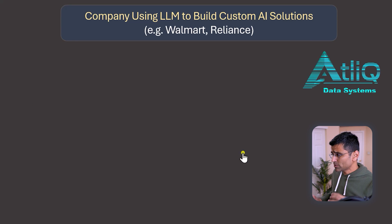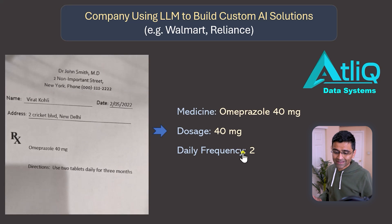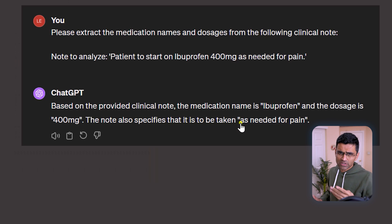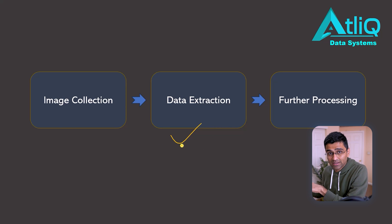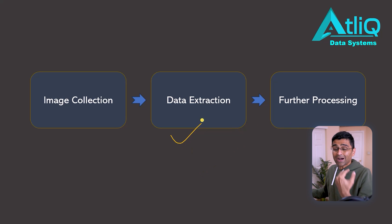Let's look at the first use case. Say you are working for a company called Atlic Data Systems, which is in healthcare data extraction. This company gets images of healthcare documents and extracts meaningful information from them. You can convert image to text and identify key elements using ChatGPT. But when you are building a system, it works in an automated fashion — you call the large language model behind ChatGPT, which is GPT-4, in a programmatic way. You collect images, call the OpenAI API in software code, and pass the extracted information to further downstream processing systems.